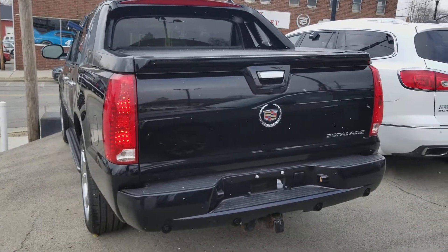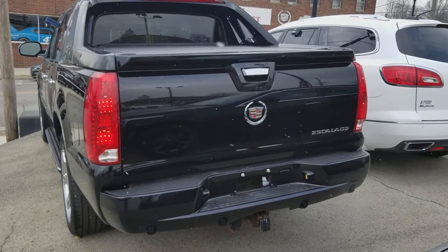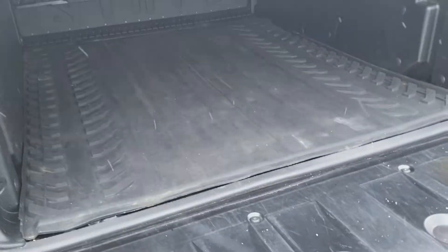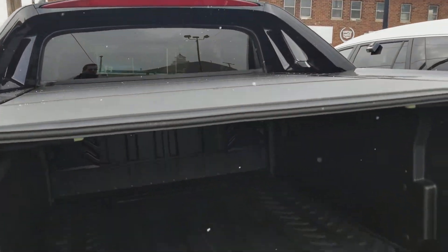Here's a look at the back — there's your towing, your backup camera, as well as your rear park assist sensors. And here's a look into the bed — very nice looking Escalade.